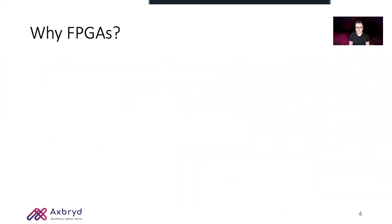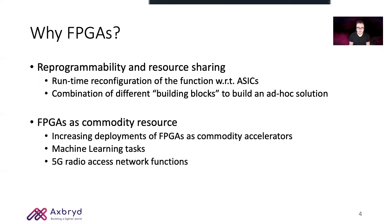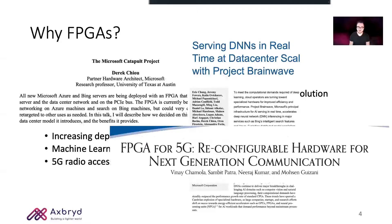FPGAs have been targeted as a candidate technology for such network accelerators due to their reconfigurability and the opportunity to combine different building blocks to create more complex network functions. FPGAs are also being deployed inside data center servers as machine learning accelerators and in 5G radio access networks.